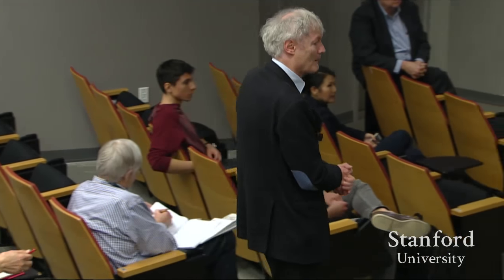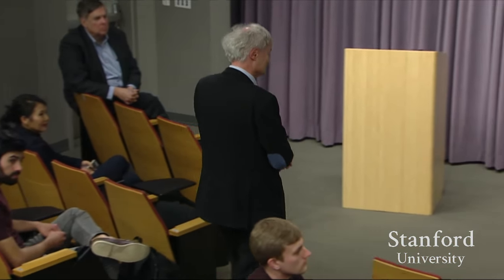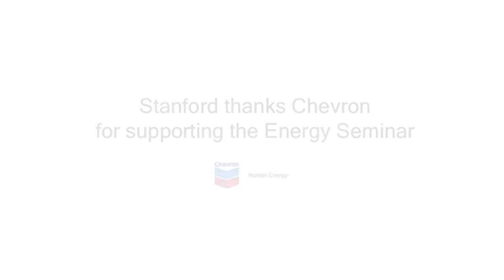There are many more questions but we need to cut the formal session here. There may be opportunities to speak with Professor Grätzel afterwards. Let's thank him once again for a very stimulating lecture.